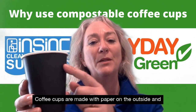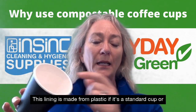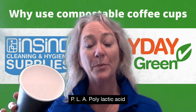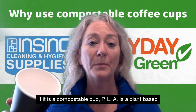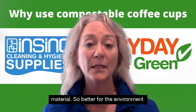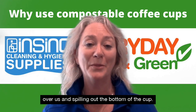Coffee cups are made with paper on the outside and have a lining on the inside. This lining is made from plastic if it's a standard cup, or PLA — polylactic acid — if it is a compostable cup. PLA is a plant-based material, so better for the environment. This lining is what stops the coffee from spilling out the bottom of the cup.